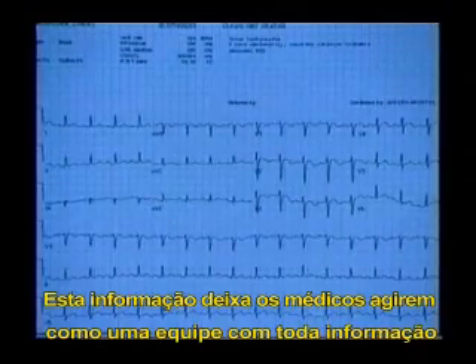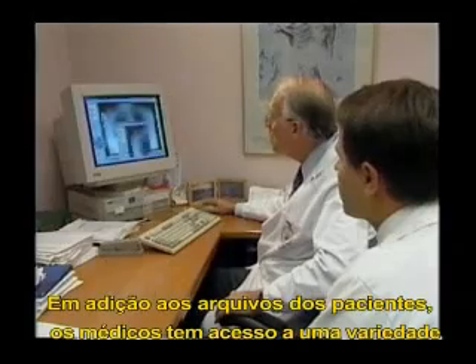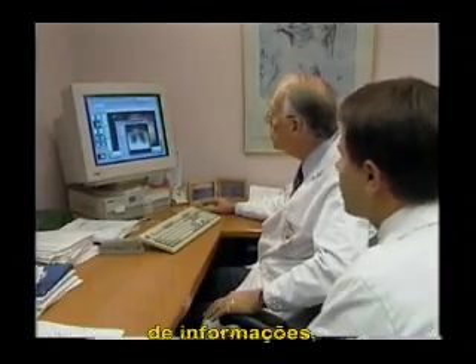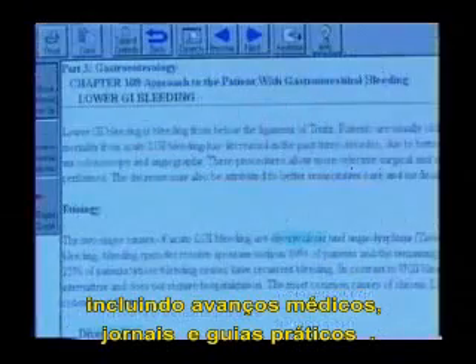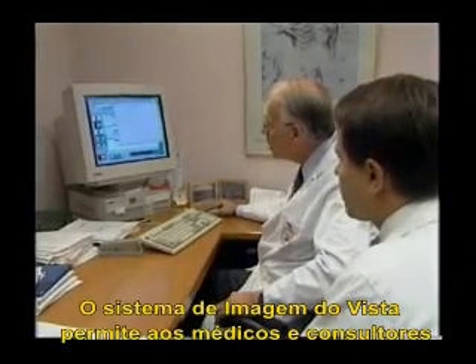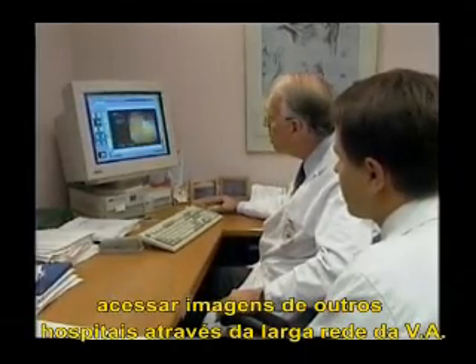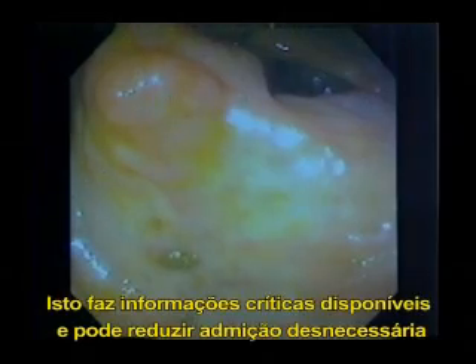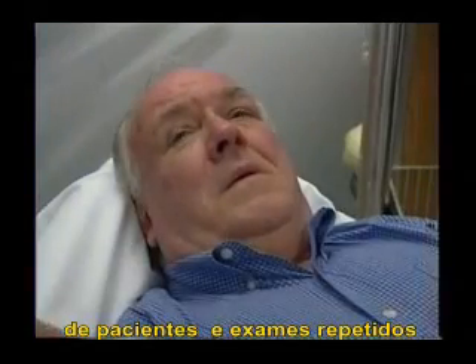This information lets many specialists act as a team, with all the information needed for patient care at their fingertips. In addition to patient records, clinicians have access to a wide variety of information, including breaking developments in medical care, medical journals, and practice guidelines. The VISTA imaging system allows clinicians and consultants to access images from other hospitals and medical care centers using the VA's wide area network, making critical information available in urgent situations and reducing unnecessary patient admissions and repeat examinations.